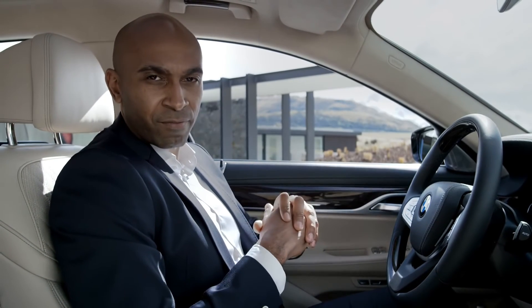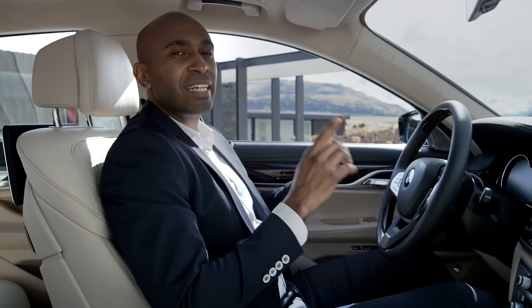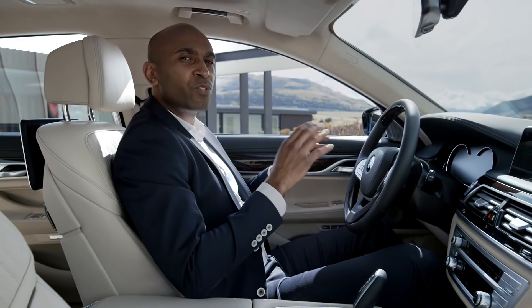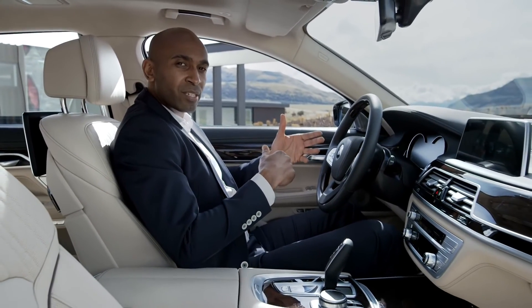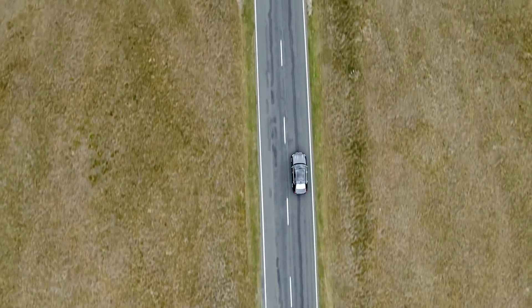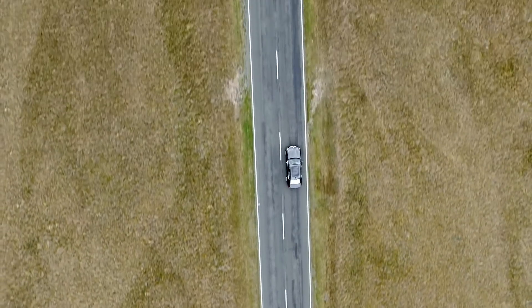The all-new BMW 7 Series is equipped with the latest driver assistant functions by BMW ConnectedDrive. There is the lane-keeping assistant with active side collision protection for improved safety. There are also the traffic jam assistant and the steering and lane control assistant that automatically keeps you in your lane for speeds up to 210 kilometers per hour.